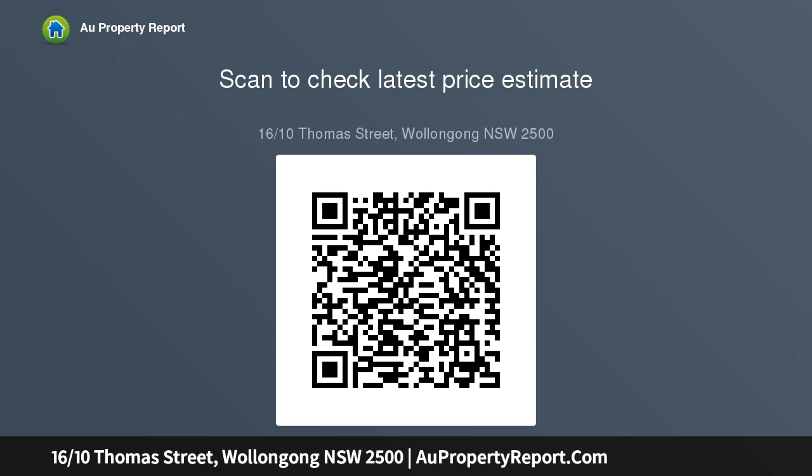Spacious living and dining flow through glass doors to undercover entertaining. Large modern kitchen with stone benches, breakfast bar, dishwasher and gas cooking.